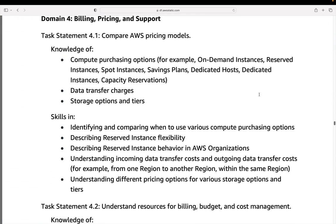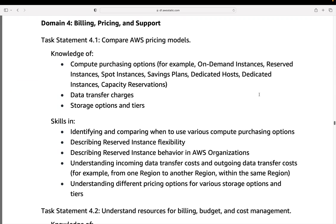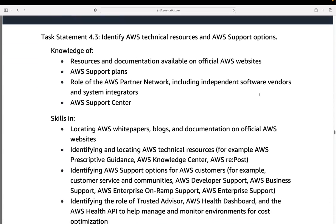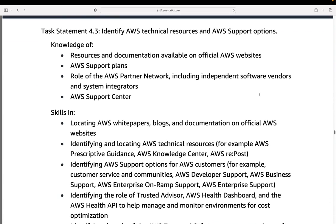The last domain is billing, pricing, and support. As mentioned before, you need to understand the different pricing models, how you can reduce cost, and how you're charged — different services charge you in different ways. You also need to identify technical resources and support options. AWS has various different levels of support depending on the size of your organization and how much budget you have, and you need to understand those different plans and what's included.